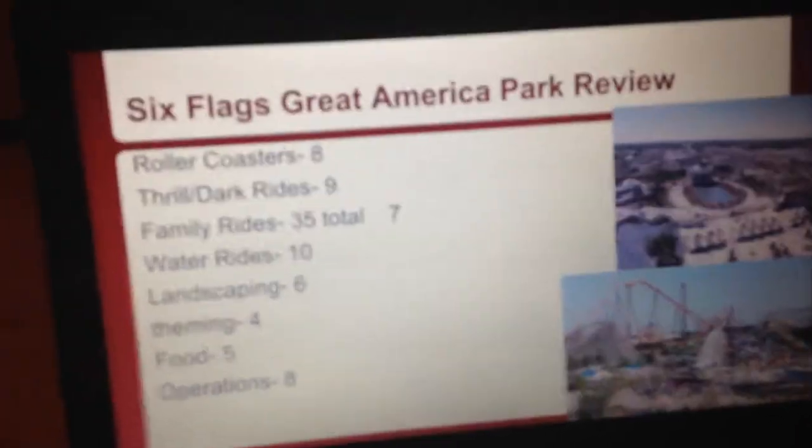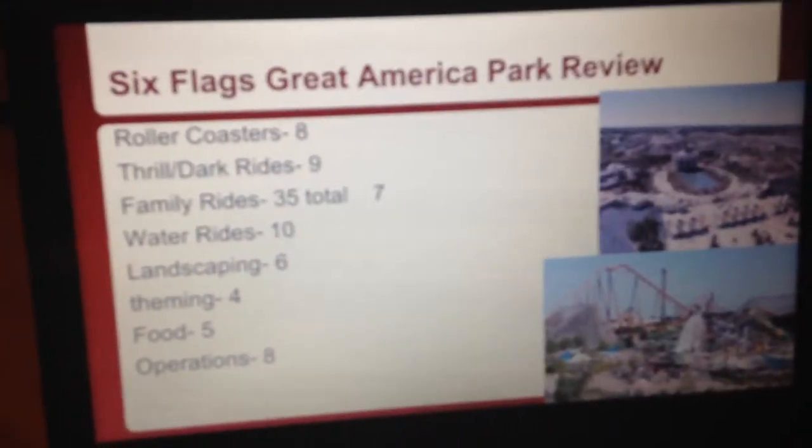Hey guys, it's the CoasterBowman here with an awesome video. I'm making a new segment of amusement park reviews of all the amusement parks I have been to. This is for Six Flags Great America, my home park.